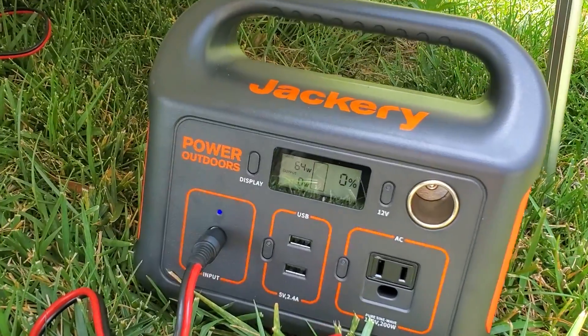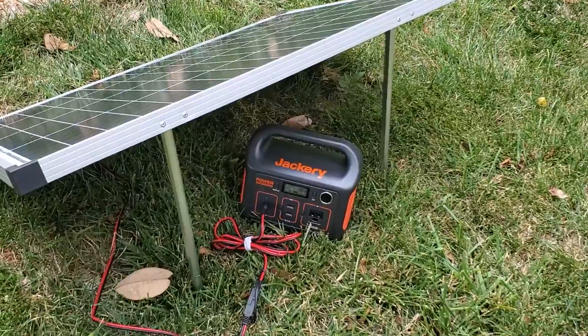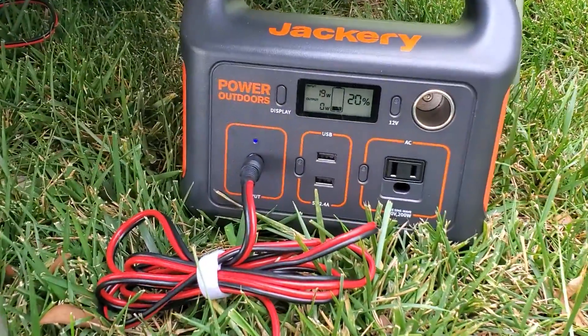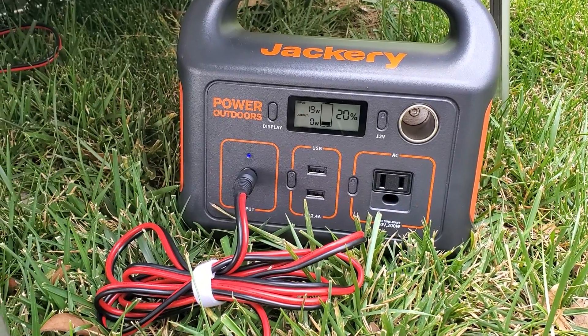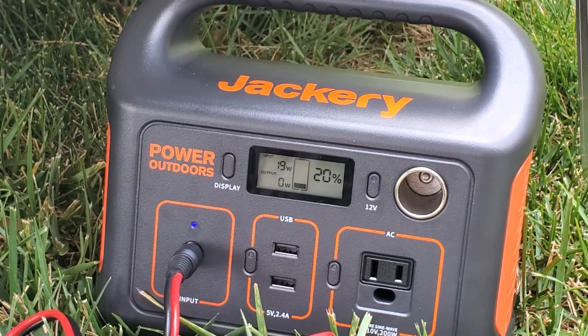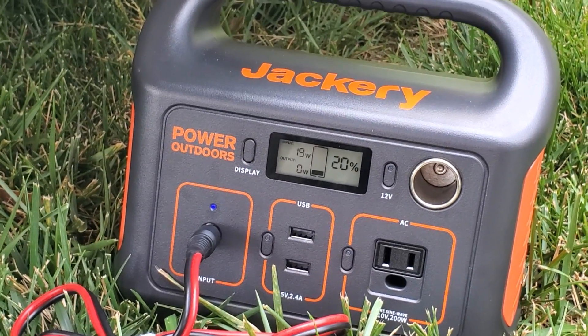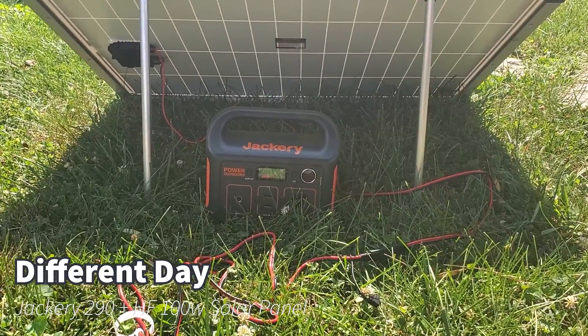It's been exactly one hour and we're definitely fighting some clouds. The Jackery is only pulling in 19 watts at this second, but as you can see we got 20% battery power back from zero. So pretty stoked on that — in one hour, 20 percent.